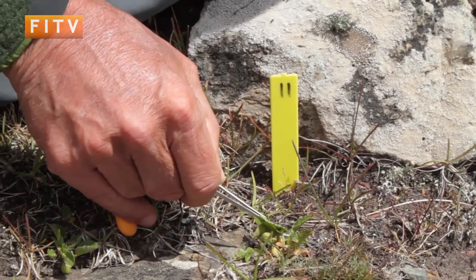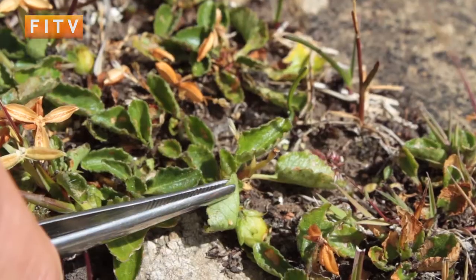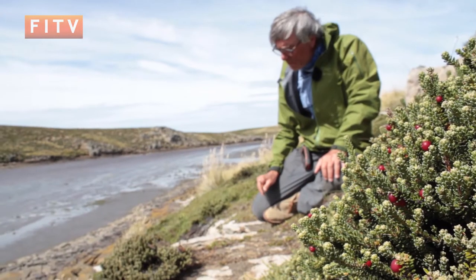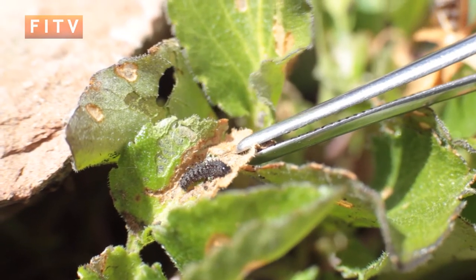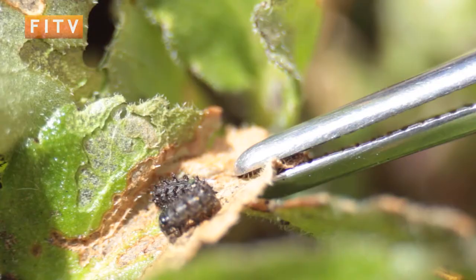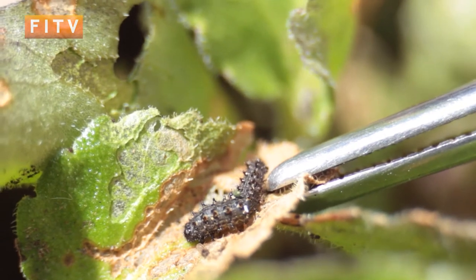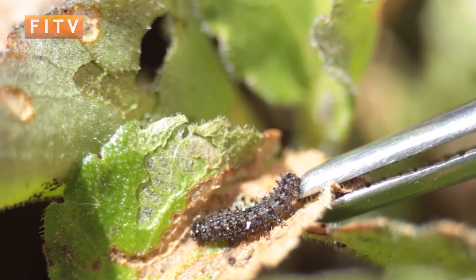Butterflies fly for about five or six days — that's about the longest I've recorded, catching one day and then catching it six days later. What probably happens is the eggs are laid from December through to January. The caterpillars hatch out, then go into hibernation as caterpillars, and then they wake up in spring or early summer, munch their way through as many violet plants as they can, and turn into chrysalises.